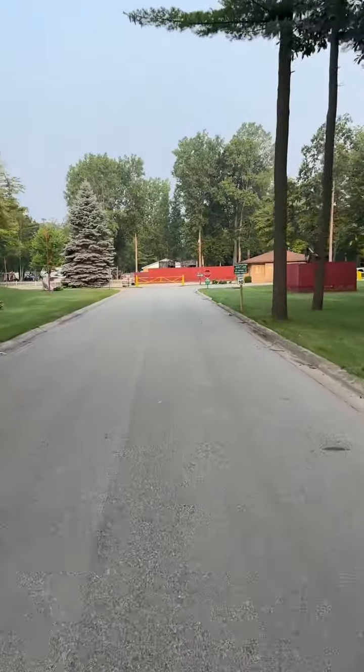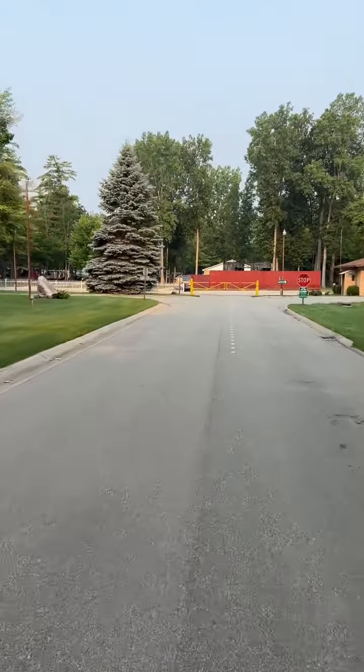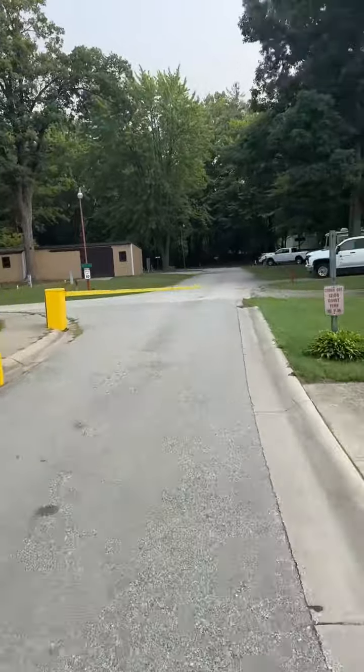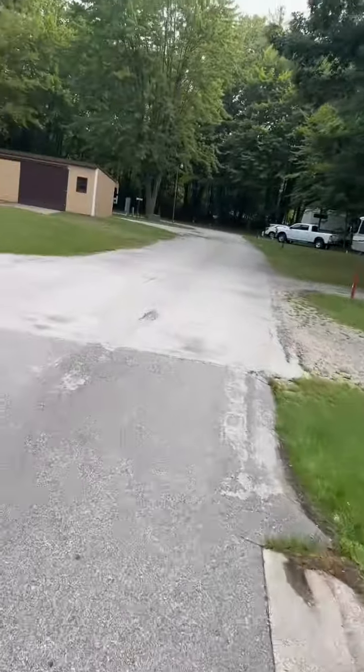It is kind of in the middle of nowhere, but overall a nice campground with kind of a state park feel. The entrance was really large, but when you go to turn to get into the actual campground itself it's a little bit tight, so if you have a big rig just beware of that.